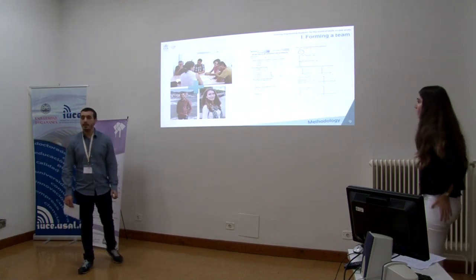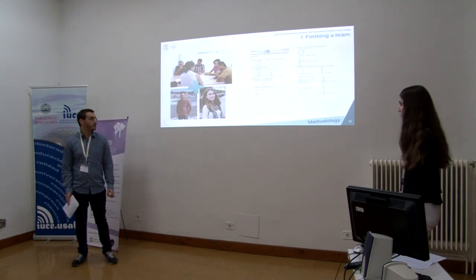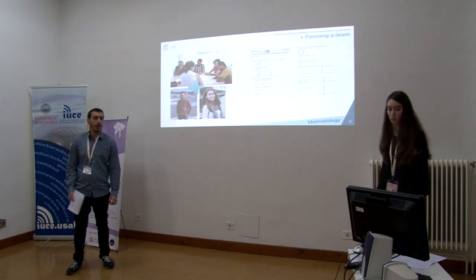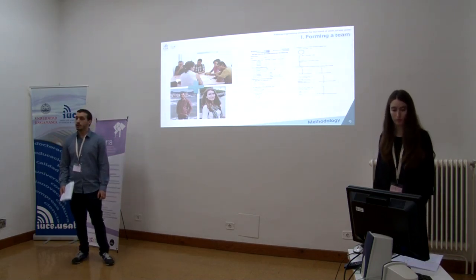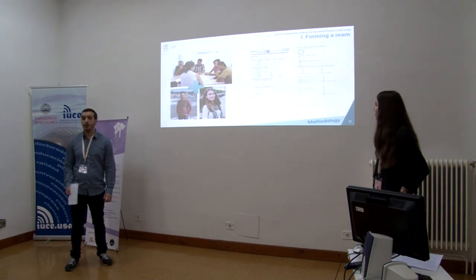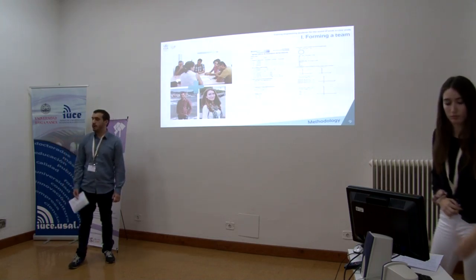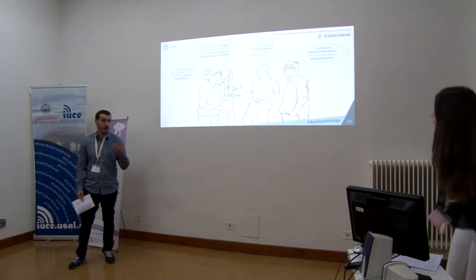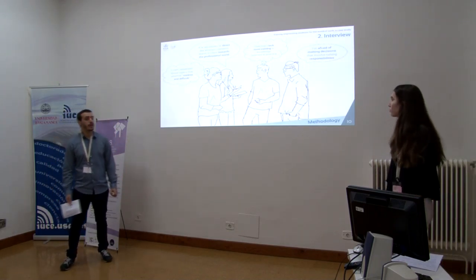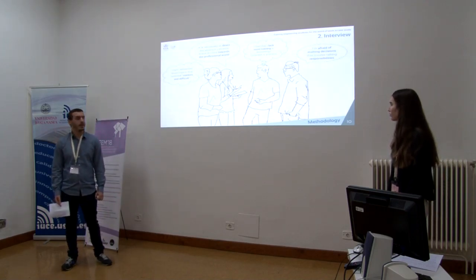It doesn't matter what type of higher educational study it is — we can apply this methodology to all of them. To identify the need for building bridges between work and university, the first step we did was introducing this methodology to the university, with the aim of forming a team of professors interested in it. Once this group was coordinated, Carlos and I organized a meeting with students in order to know their concerns.